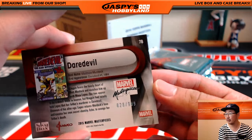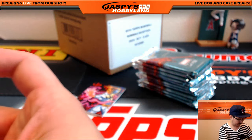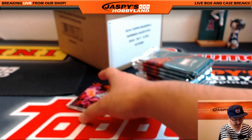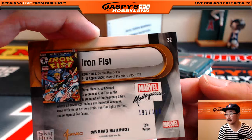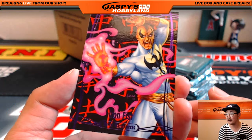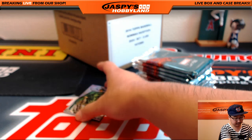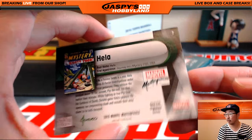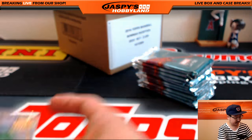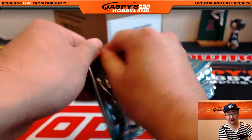Daredevil, 828 out of 999. Nice. Epic Purple Iron Fist, 191 out of 199. Nice one. And Gila, Gold Foil Signature Series. Great value in these cards, folks.